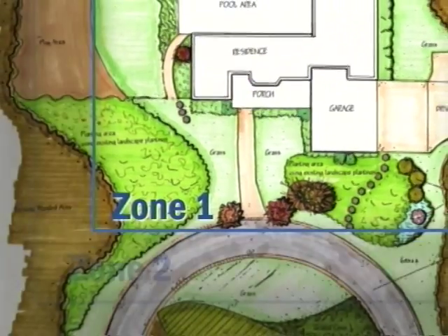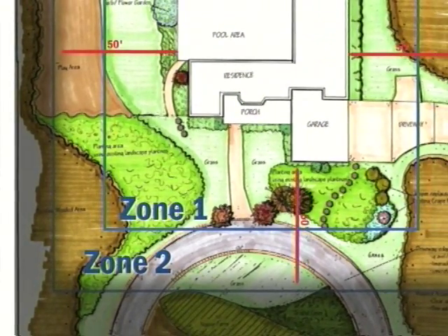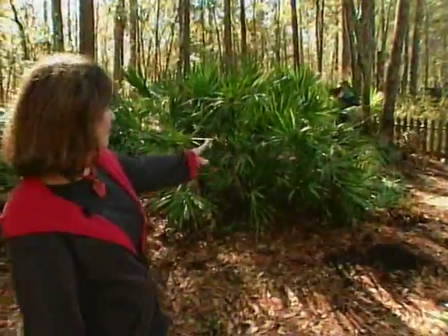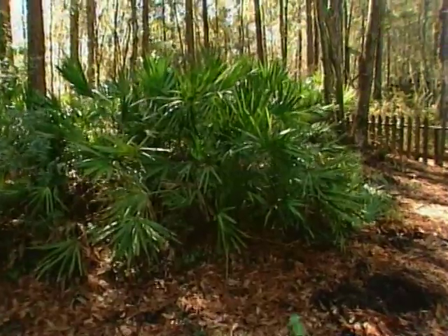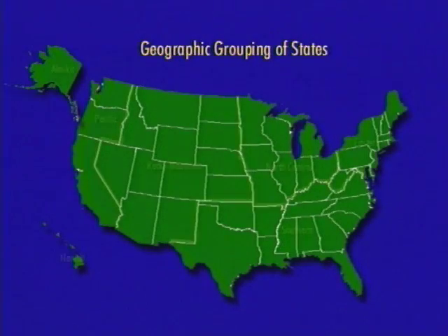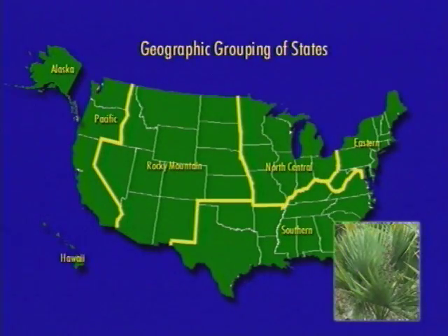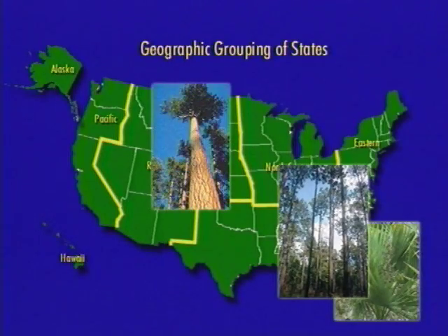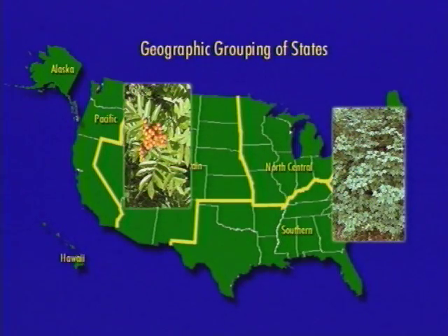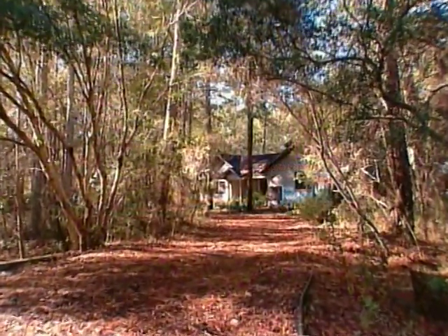Just beyond the defensible space is Zone 2, which extends out another 20 feet on this particular property. This area may contain more vegetation than Zone 1, but it too has to be thinned out. In Florida, that means clearing out saw palmetto, which is highly flammable due to its resin, and moving it back to open up the landscape. Every region has similar resinous vegetation — from longleaf pines in the south to ponderosa pines or Douglas fir in the west. Deciduous plants or succulents with high moisture content provide lower combustibility.